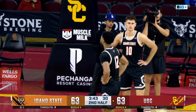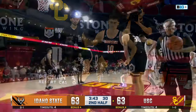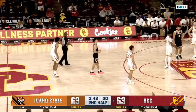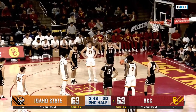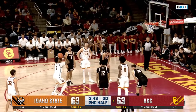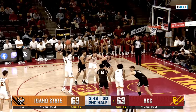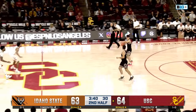Abo can give USC the lead — they've been a lot better from the line in the second half, nine of 11 so far. In the first half they went six of 14. On the other side, Idaho State has had 30 chances at the line, knocking down 23 of them — they were 14 of 16 from the line in the first half, just nine of 14 in the second. Abo off on the first but makes the second — 64-63. 3:40 to go in the second half.